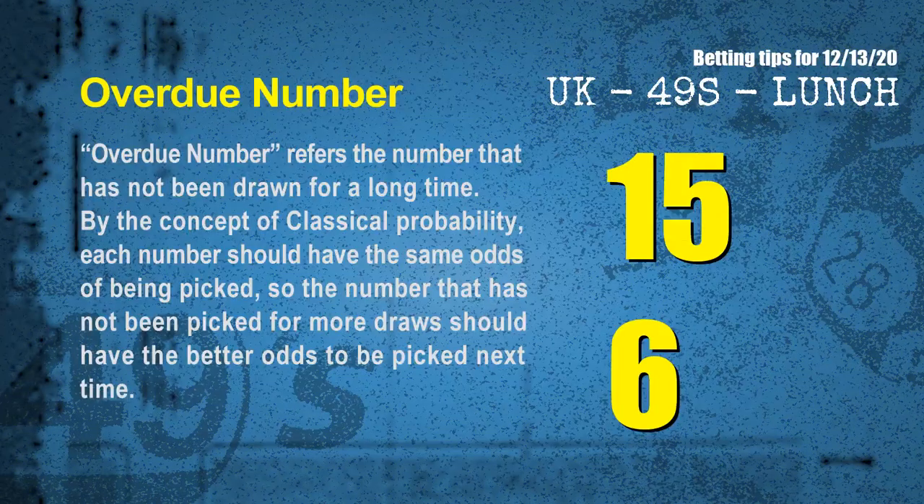The final information for you is overdue numbers. Overdue number refers to the number that has not been drawn for a long time. Also by the concept of classical probability, each number should have the same odds of being picked, so the number that has not been picked for more draws should have better odds to be picked next time. After counting thousands of results, the most overdue two numbers are 15 and 06.